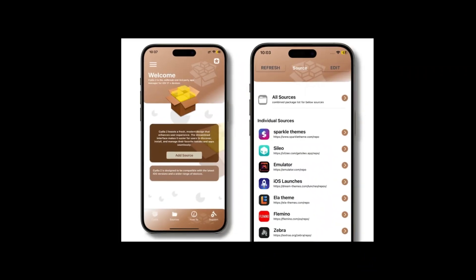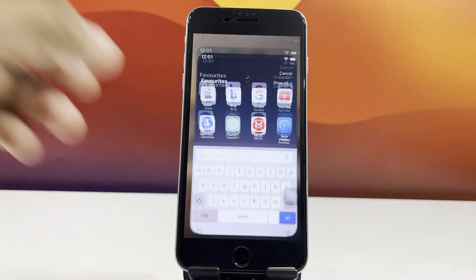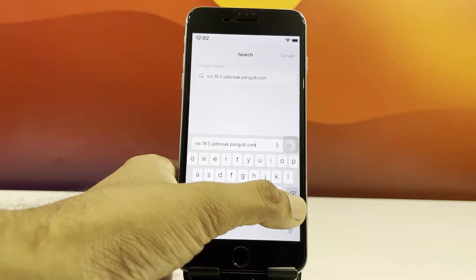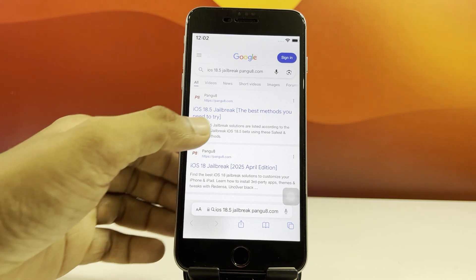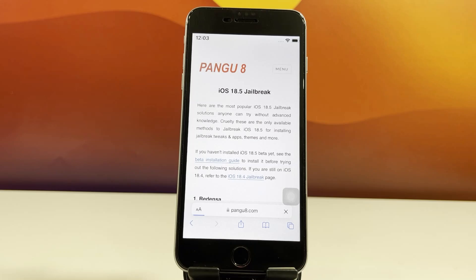Alright, let's get right into it. First things first, open up Safari on your iPhone. In the search bar, type iOS18.5JailbreakPengue.com. Now tap on the first link that shows up in the results.